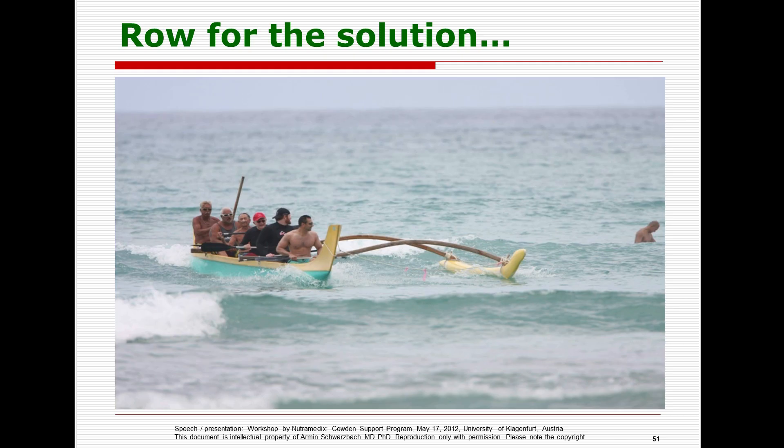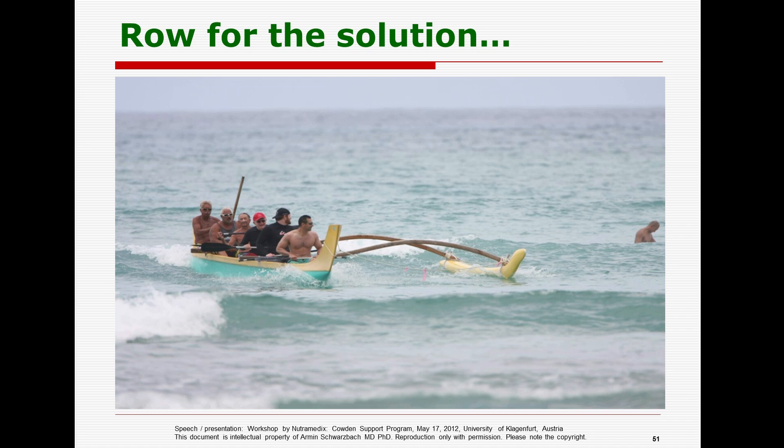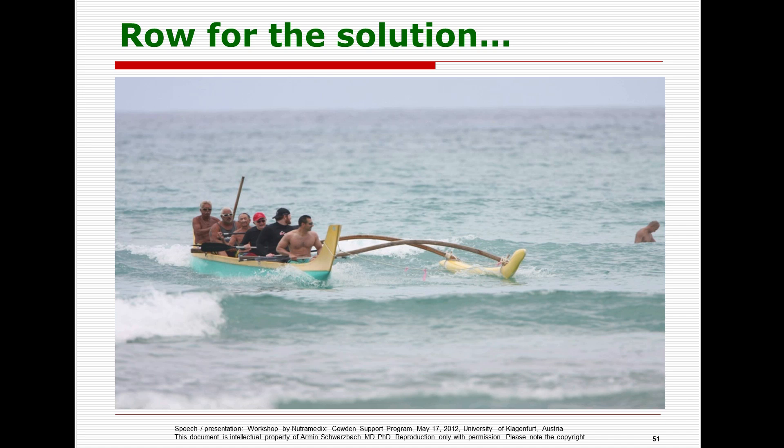We developed this co-infection checklist to be filled out by the patient, and then you get a ranking of each co-infection: Ehrlichia, Babesia, Rickettsia, Bartonella, Chlamydia, Chlamydia pneumoniae, Trachomatis, Yersinia, Mycoplasma, Coxsackievirus, and Epstein-Barr virus. Then you doctors get this ranking tool. You could do studies by your own.